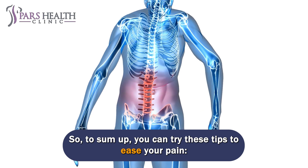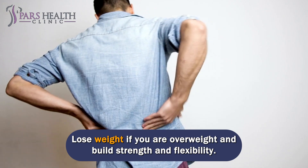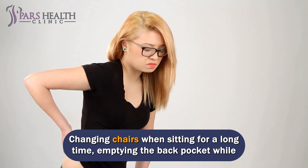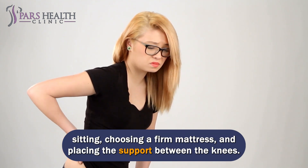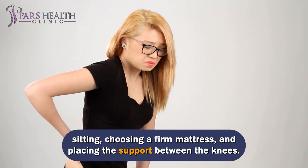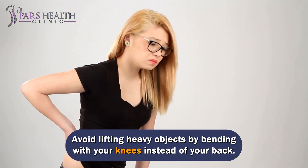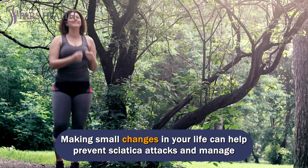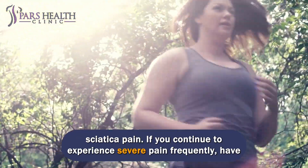To sum up, you can try these tips to ease your pain: stop smoking and manage stress; lose weight if you are overweight and build strength and flexibility; correct posture while standing or sitting; change chairs when sitting for a long time; empty your back pocket while sitting; choose a firm mattress and place support between the knees; avoid lifting heavy objects by bending with your knees instead of your back; and give up high heels or add orthopedic insoles to your shoes. Making small changes in your life can help prevent sciatica attacks and manage sciatica pain.